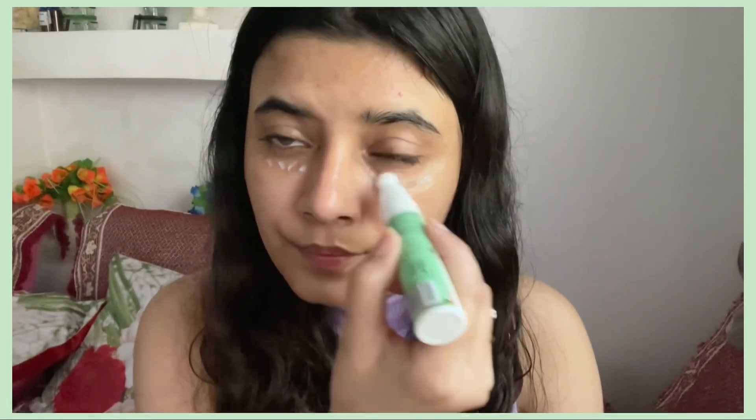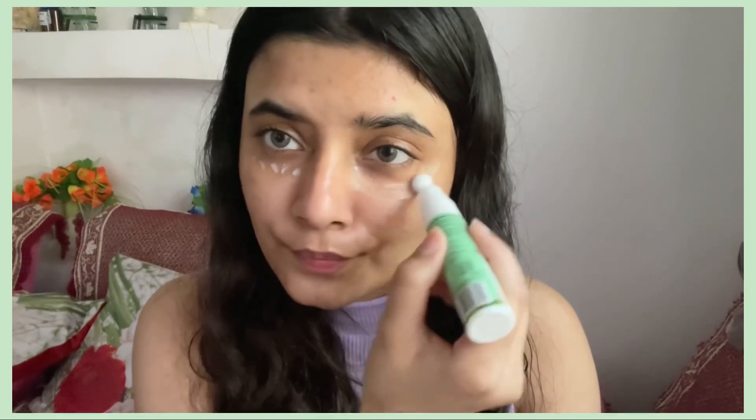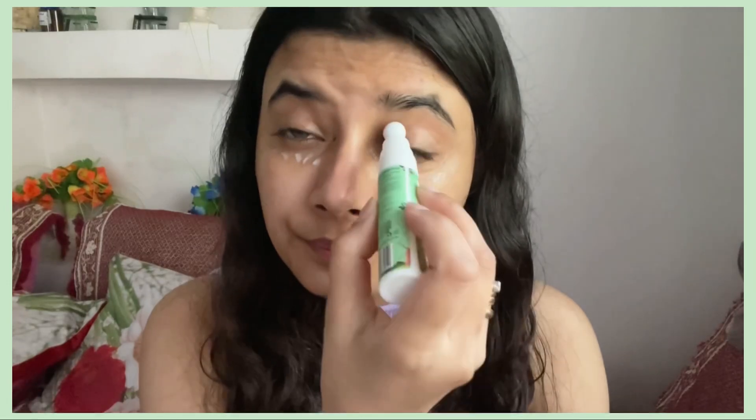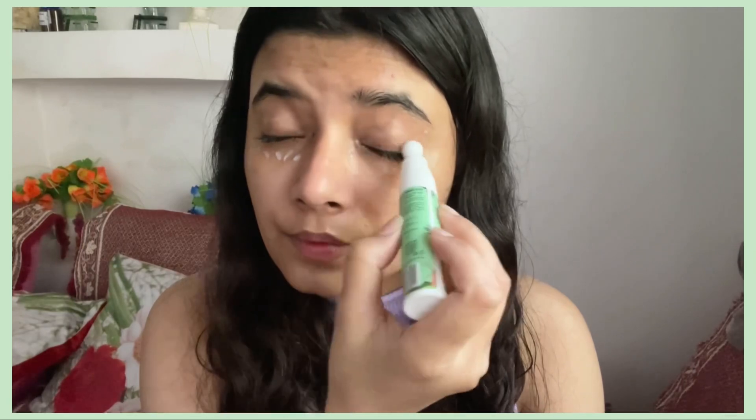Overall I find this to be extremely hydrating on the under eye. It definitely helps to reduce dark circles. If you have a lot of puffiness, use this for a longer period of time to notice change in fine lines or wrinkles. Since I have very puffy eyes, this is really good for de-puffing.